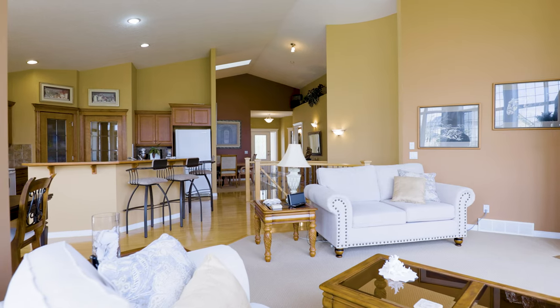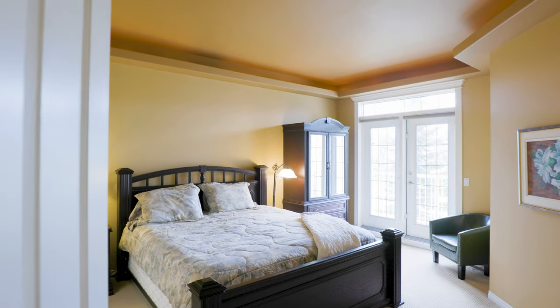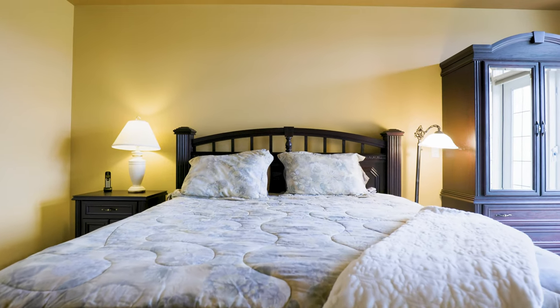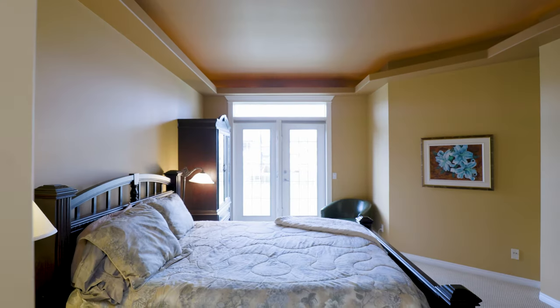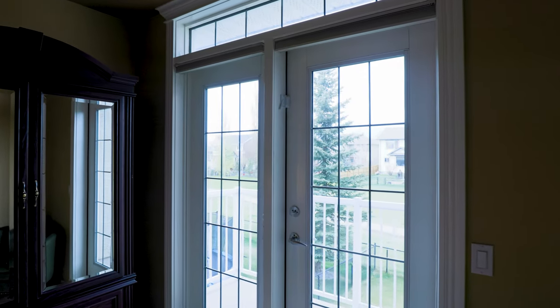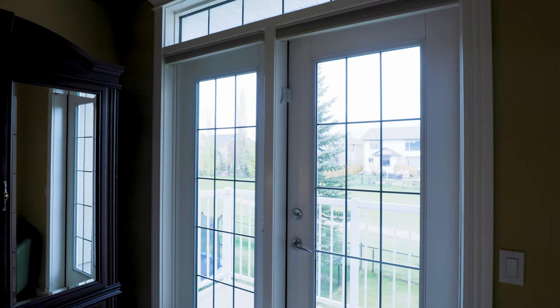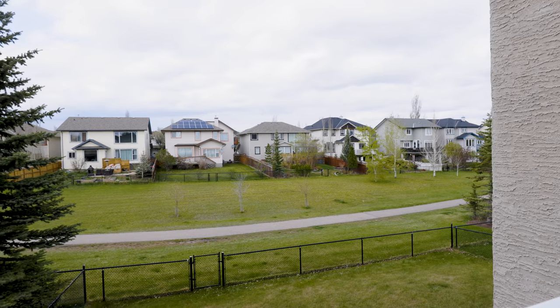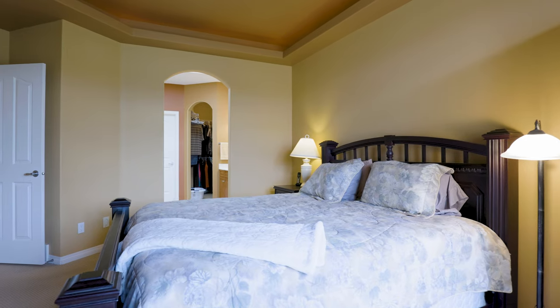The primary bedroom is large — they have a king-size bed in here and there's plenty of room for large furniture pieces. It features French doors off to another patio, which is a lovely touch, and it leads to the all-important spacious ensuite.